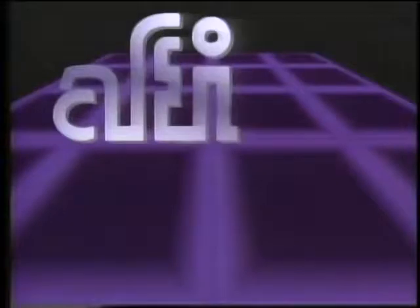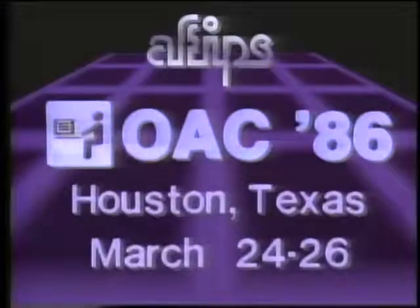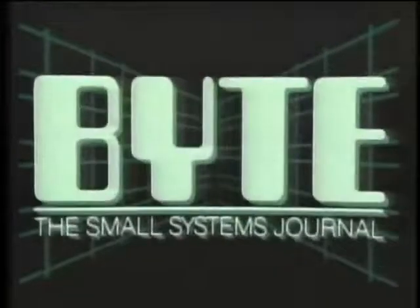The Computer Chronicles is made possible in part by a grant from AFIPS, the American Federation of Information Processing Societies — sponsors of OAC 86, the nation's leading conference on business technology. Additional funding is provided by McGraw-Hill, publishers of Byte. Byte: the international standard.